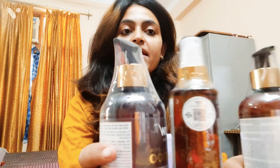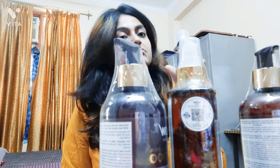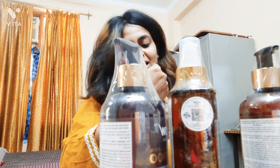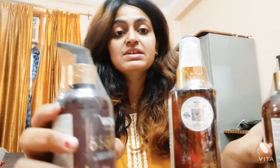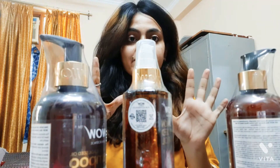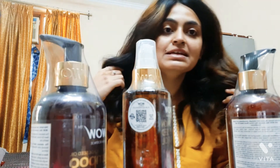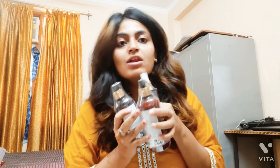I'll be using these products and I'll see how they work for my hair, then I'll talk about whether they are worth it or not. This is the face wash I received as well. It will be a completely honest review because this is a non-sponsored video — I bought everything myself. I've literally heard a lot about WOW products, so I'll be trying them on myself.